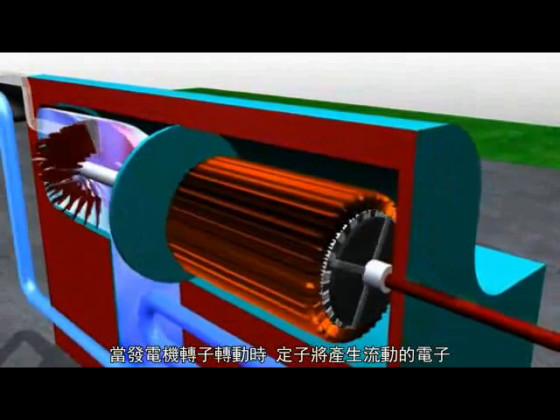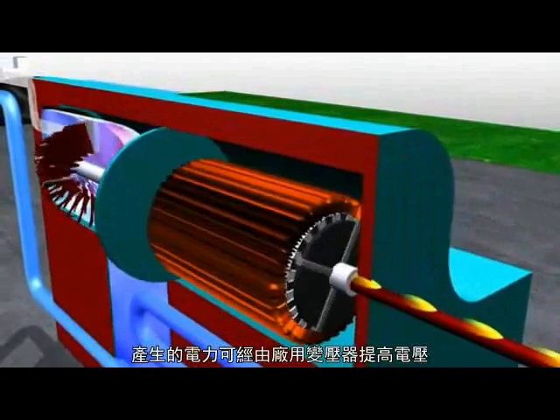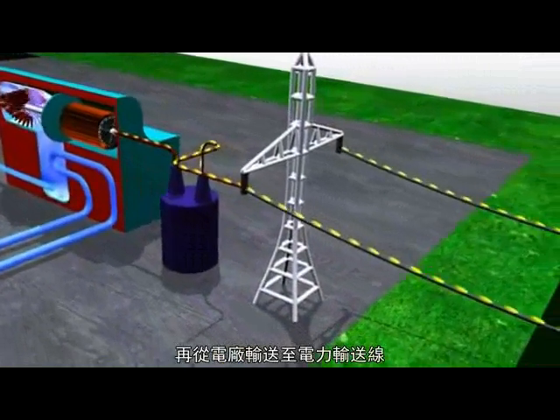called the stator. As the generator rotor spins, a flow of electrons is created in the stator. This produces electricity that can be stepped up in voltage through the station transformers and sent from the station across transmission lines.